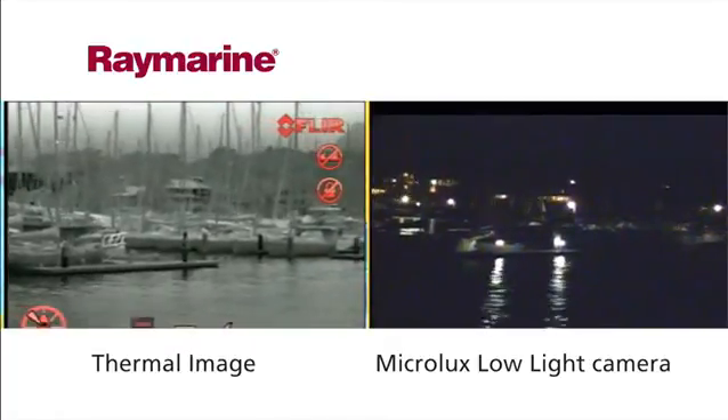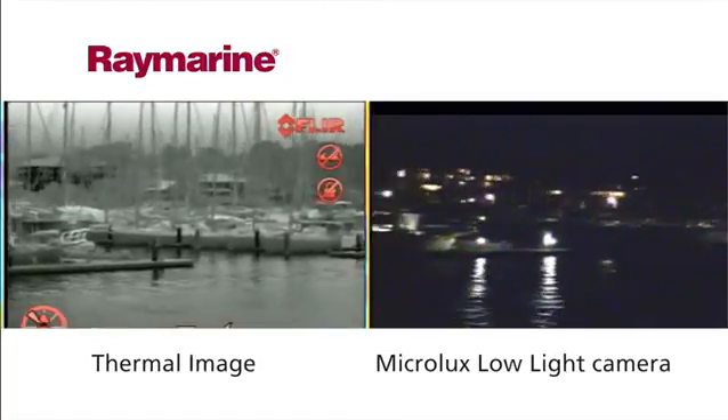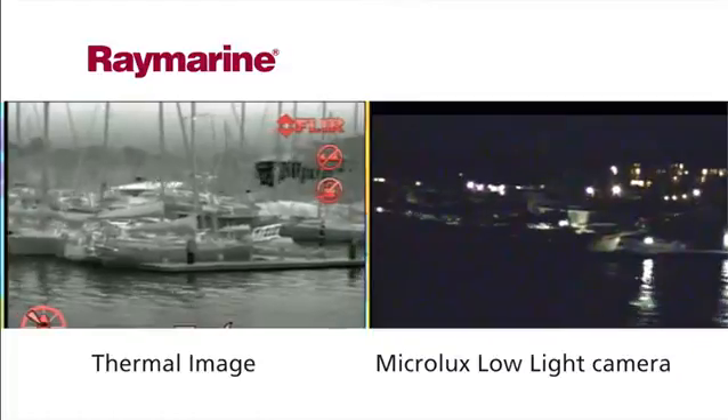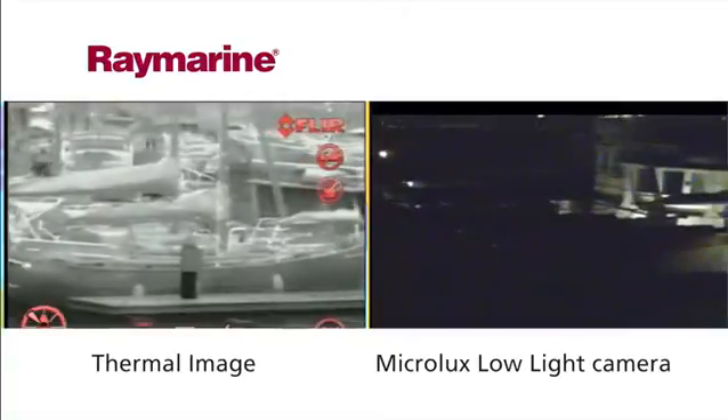Compare the dockside view from a conventional low light camera on the right with the identical scene captured on a Raymarine thermal camera on the left. Rocks, buoys, floating debris and dock approaches all become clear.